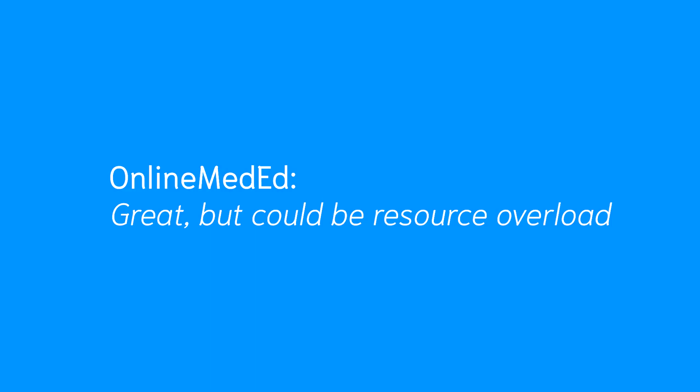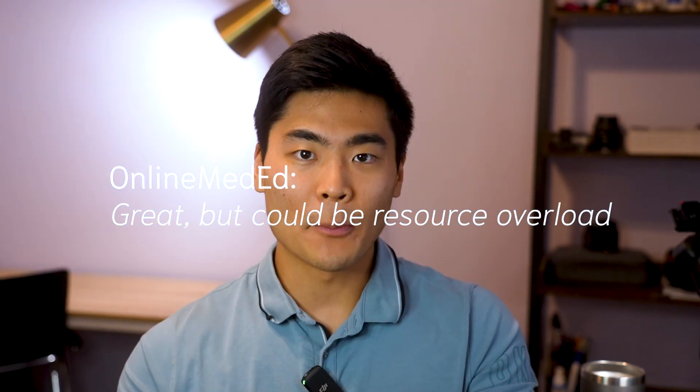If you have a little bit of extra money to spend or connections to upperclassmen, a resource I didn't personally use — so I can't speak upon it too much — is Online Med Ed. I heard it's a very comprehensive overview in a centralized location where you can review videos for each discipline, and some people swear by it. But personally I thought Divine Intervention was comprehensive enough along with UWorld, Emma Holiday, and Dr. High Yield. So I wouldn't think it's completely necessary, but I do know some people decide to use Online Med Ed.